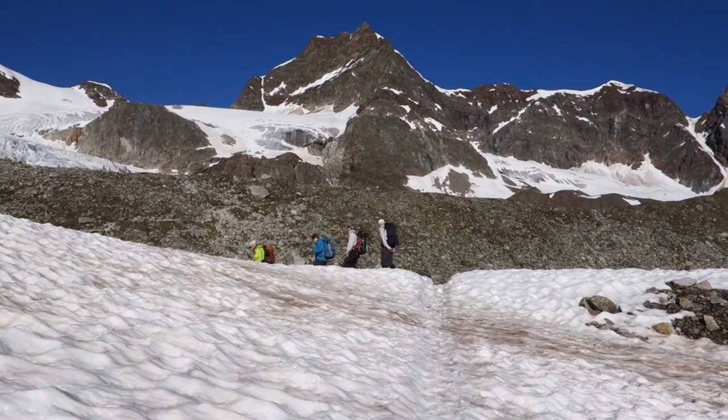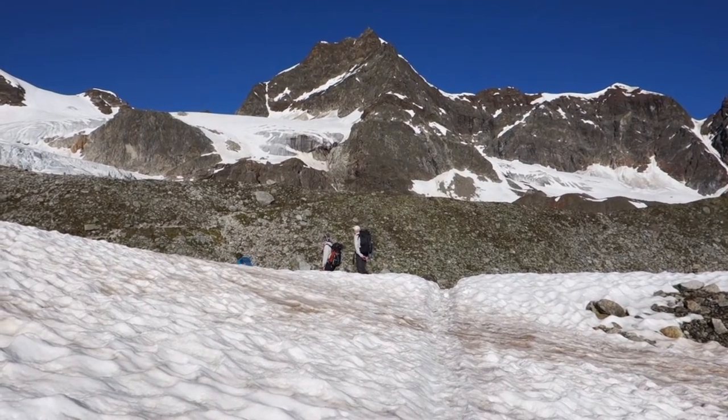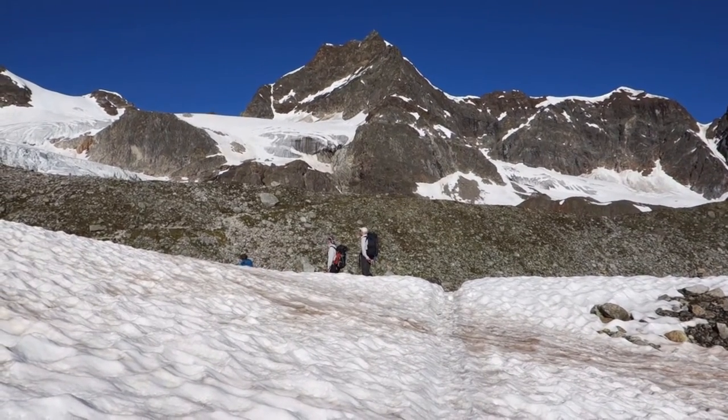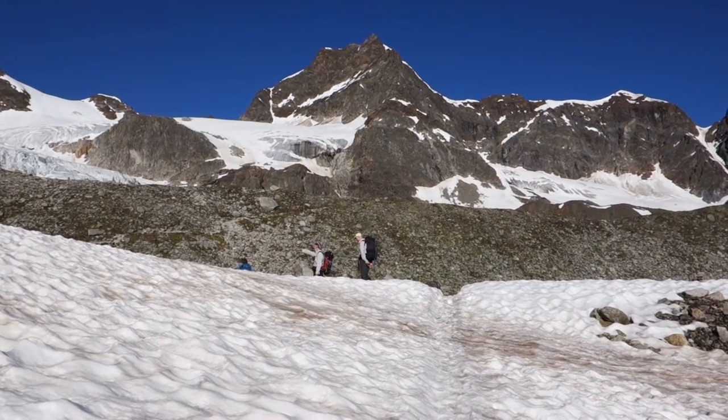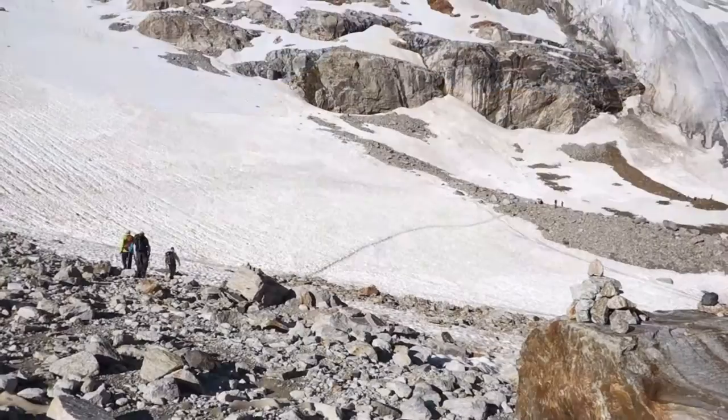We've climbed up a few snow patches. Above us and beyond is the Silvretta Horn — that's a peak for another day. We're going to be going around in a big loop now to get onto the glacier.